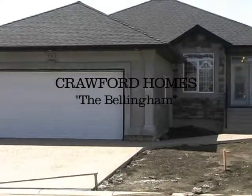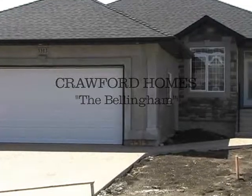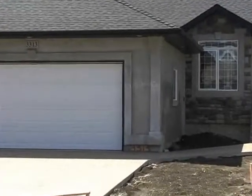This Bellingham show home is a 1,682 square foot two-bedroom bungalow located in the Greenzog Gardener.